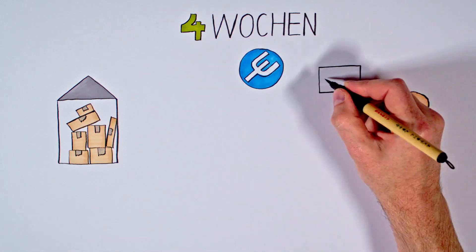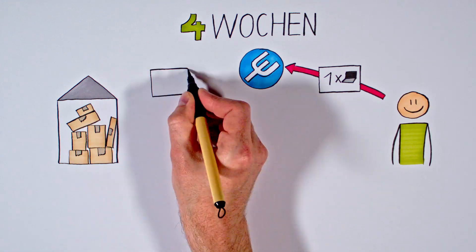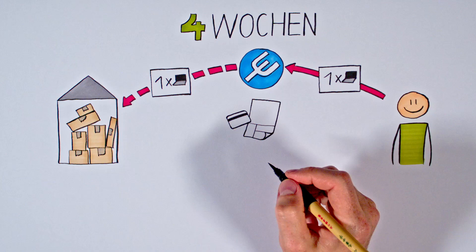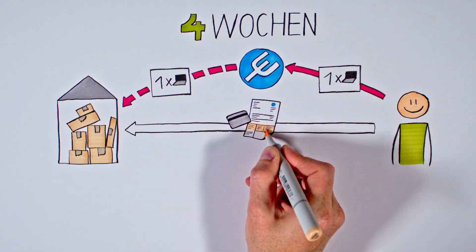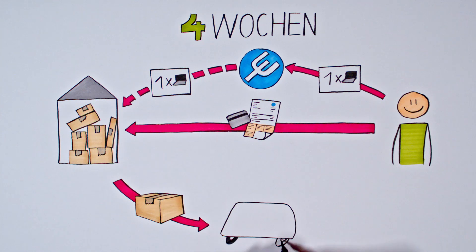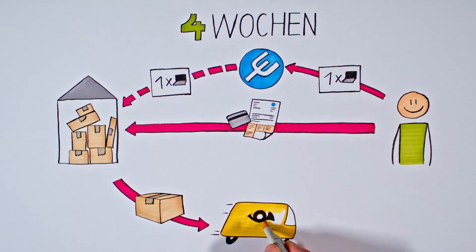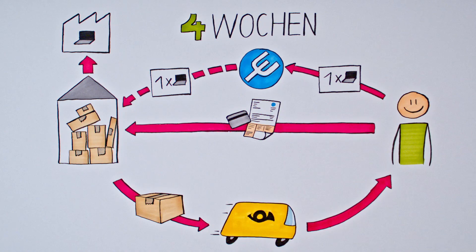Important to know: we do not handle the sales and shipping ourselves. This is handled by our distribution partners. So you order a Project Neptune laptop, but the order is processed by the distributor and you pay directly at the distributor. Once payment is received by the distributor, the laptop will be shipped if it is in stock. If your laptop is not in stock, it will be ordered for you from the manufacturer. We will keep you informed about the delivery time via email and our website. Your laptop will then be delivered to the address of your choice.